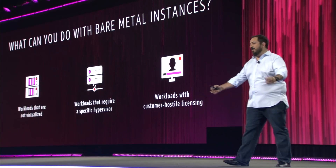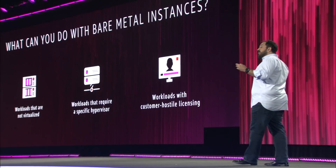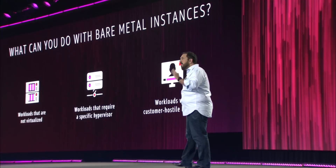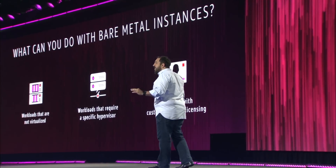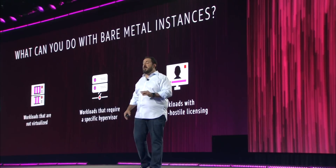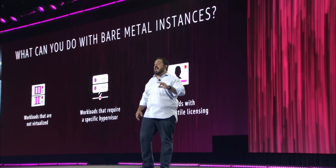So what are the benefits of bare metal? Now non-virtualized workloads, workloads that need a specific hypervisor or access to specific hardware features, and workloads with restrictive, customer-hostile licensing can take full advantage of the benefits of the AWS cloud.